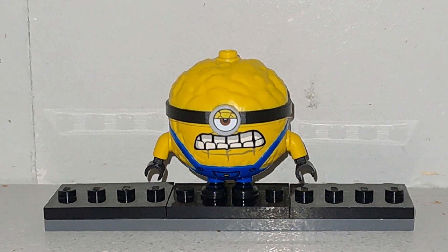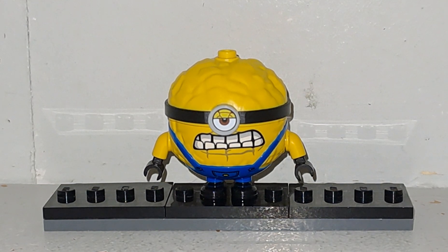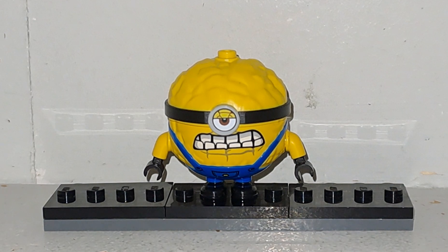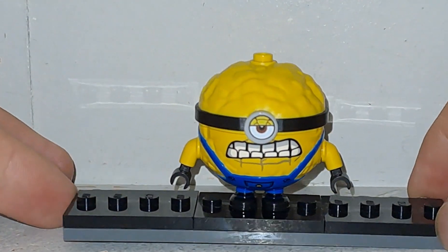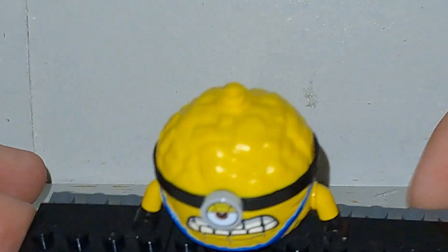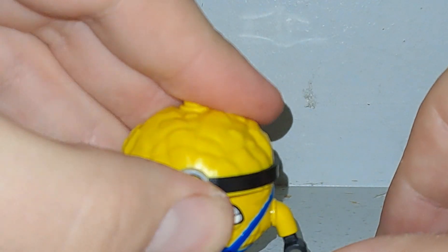C'est une minifigurine de Mega Minion Jerry que je trouve vraiment magnifique — j'en perds même mes mots. Nous allons tout de suite commencer cet Early LEGO Minifigure Showcase. La particularité de cette minifigurine de Mega Minion, tout comme celle de Mega Minion Dave, c'est que c'est une pièce séparée là où il y a ses yeux et la tête, le crâne. Je vais vous montrer ça simplement.